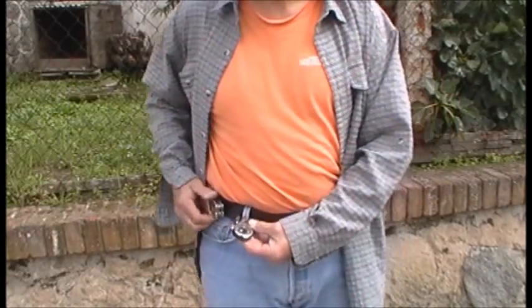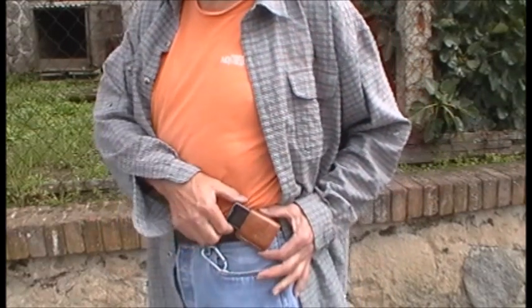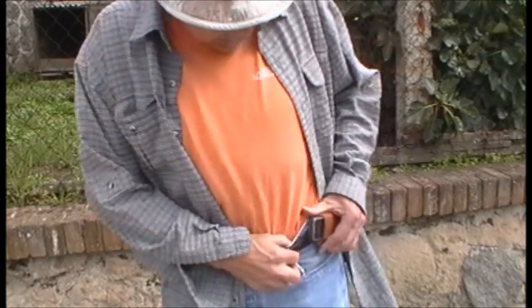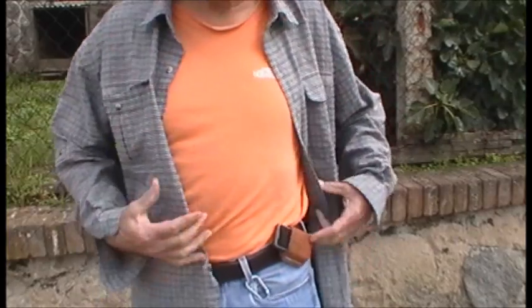I've got my watch, the compass, and on this side is my cell phone. My cell phone just fits in there. Same thing — it won't fall out. Put it right in there like that.